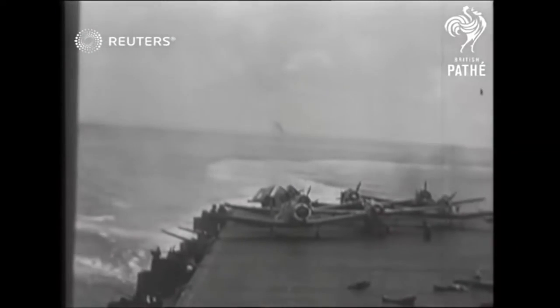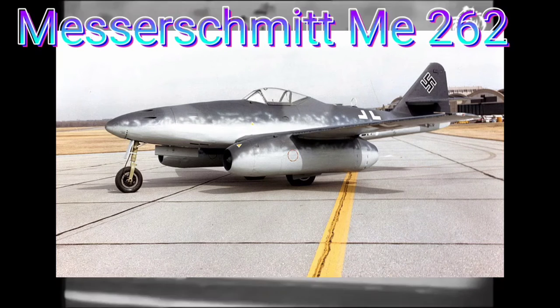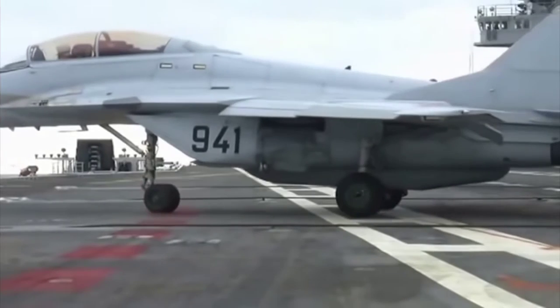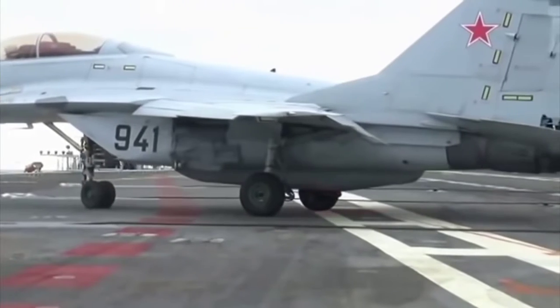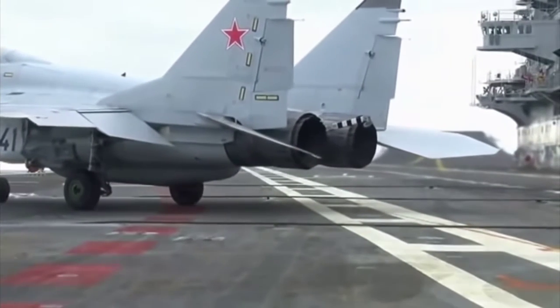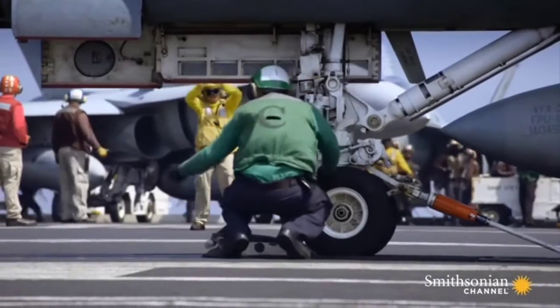Towards the end of World War II, the emergence of jet-powered airplanes prompted significant changes to the design of the aircraft carrier, introducing an angled landing strip nine degrees off the carrier's main axis, allowing for safer landings. If a pilot were to land too fast and miss the arrestor cables, they just need to increase speed and take off once more, without risking the rest of the ship.